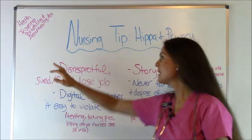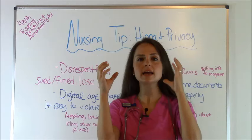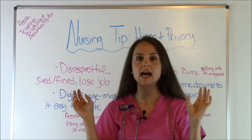HIPAA is short for Health Insurance Portability and Accountability Act. What this does is it protects patient privacy. In a nutshell, only if it's the patient's wishes, only the patient and the healthcare professionals working with that patient know about what's going on with that patient. They can even keep this information from their spouses, from friends, from family — everything. This helps protect them and make sure that all their health information stays private.